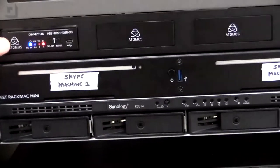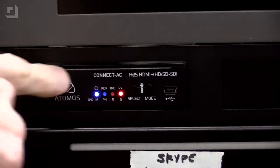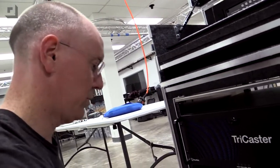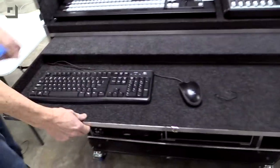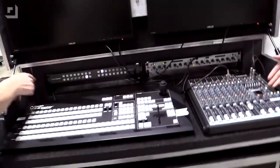On the back we've got two Mac mini servers, an Atomos HDMI to HD-SDI converter, dual monitors for monitoring the Mac minis or whatever else we need, a UPS battery backup for line conditioning and power protection, a keyboard tray with hidden slots for hard drive storage, and the TriCaster control surface and mixer.